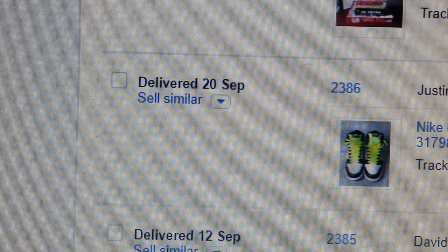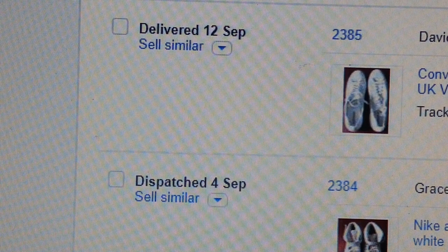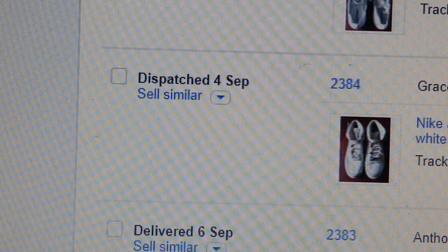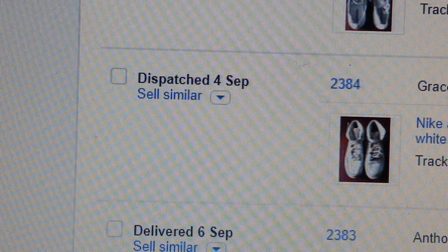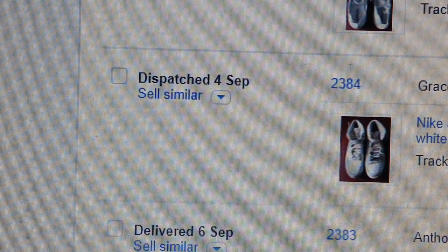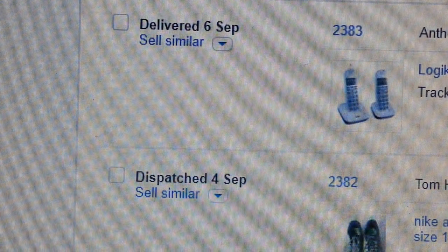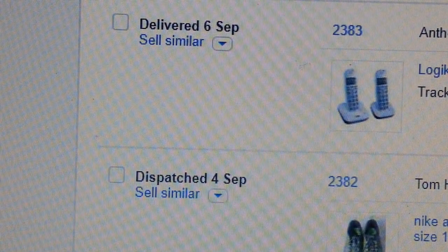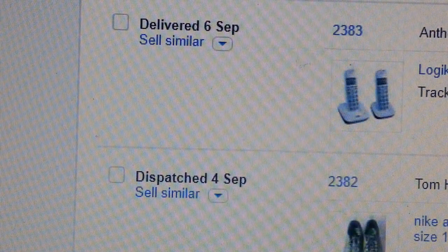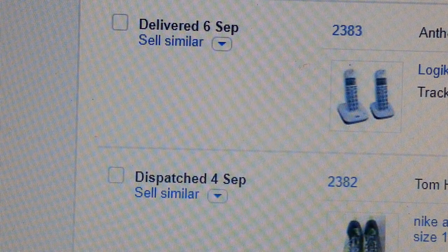Nike High Dunk — went for £26.99, paid £8. Converse size 10 all-white Chuck Taylor — paid £5, went for £19.99. Nike Air Force One Mid 07 women's trainer size 6 — paid £4, went for £14.18.